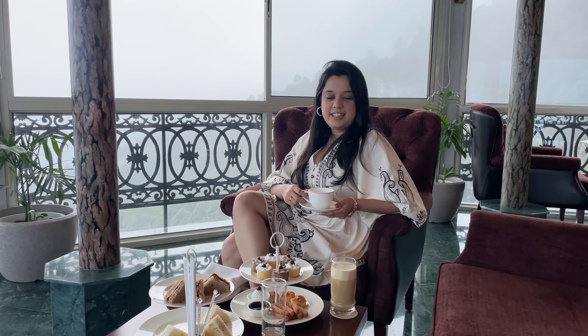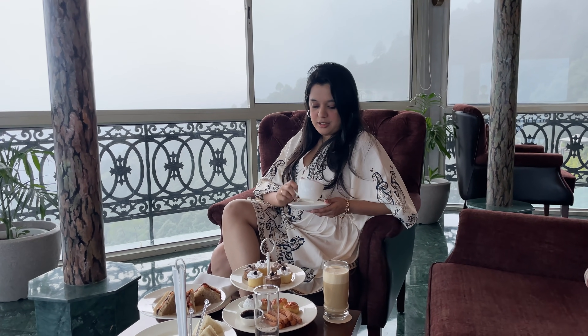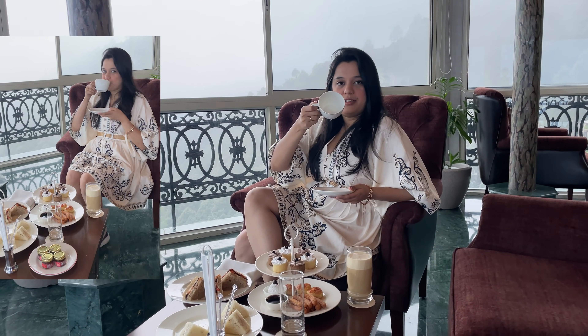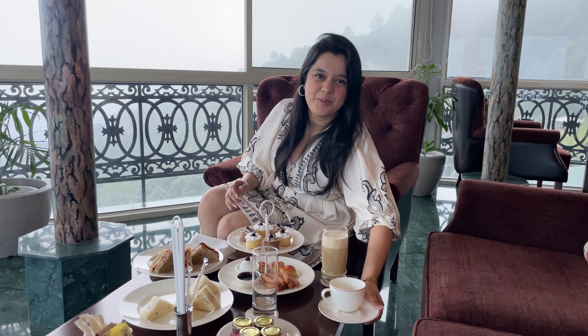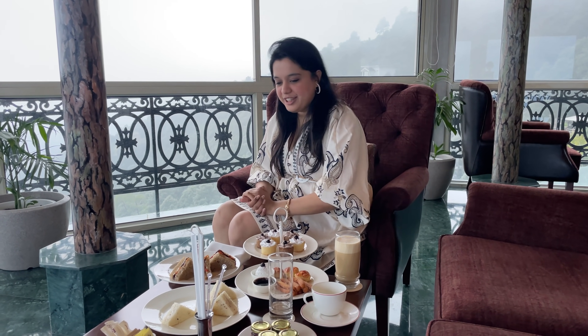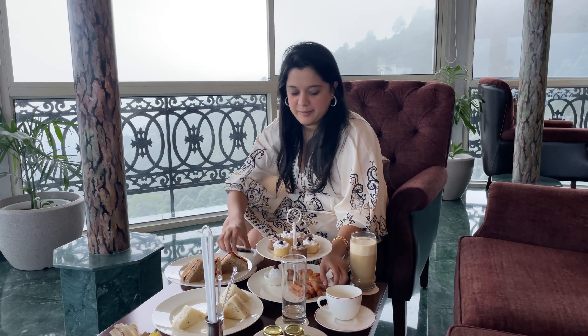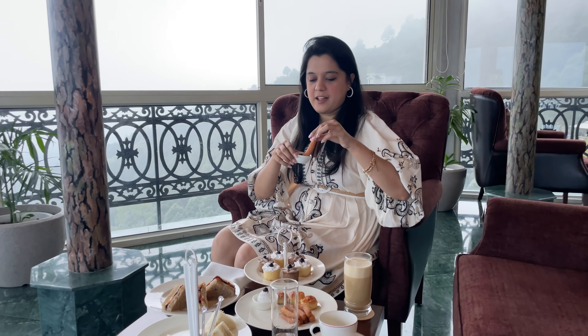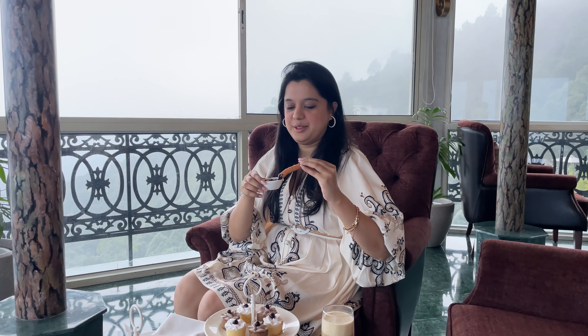Hi guys, I'm having my high tea. If you follow me on Instagram you'll be able to see my own pictures. I'm having a cold coffee — I'm a cold coffee person, I don't drink chai. So here we have cold coffee, sandwiches, and churros. Yummy, I love it!